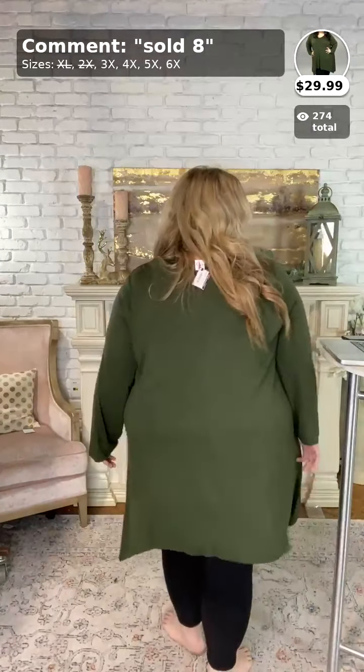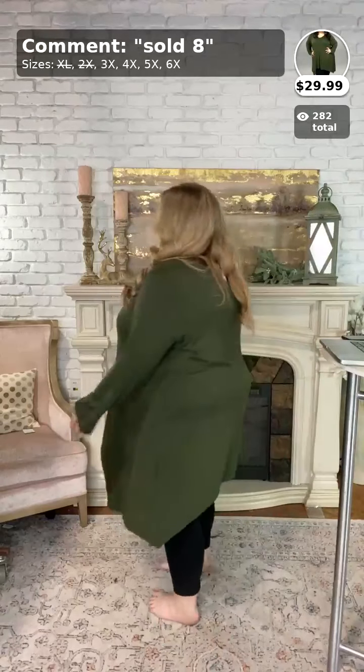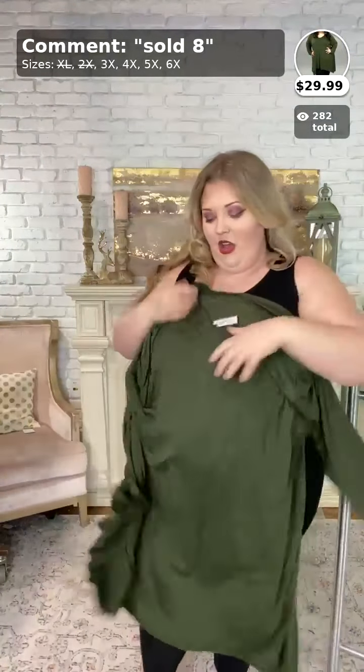Super cute — $29.99. This is the Think Basic in olive green. I love it — it's a scoop V-neck, not an actual hard V-neck, kind of just scoopy and very modest. It's the asymmetrical cut again — super cute. I am wearing a 3X in the olive. If you want this, it's number eight, $29.99 for this lovely top. You need to grab it — this is the Think Basic in olive.